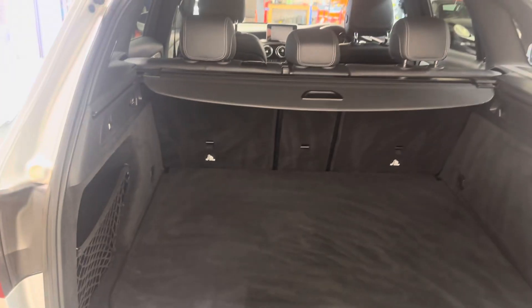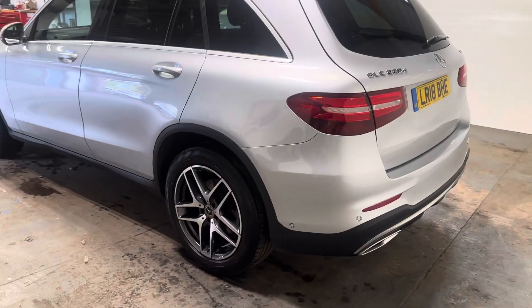I'll just bring this down like so. The camera drops down from there. Let me walk you up the passenger side.